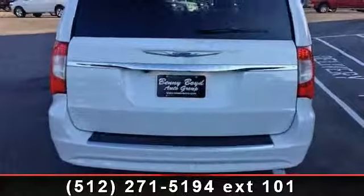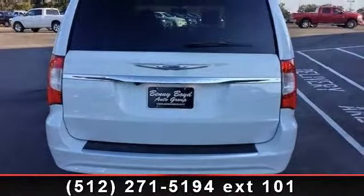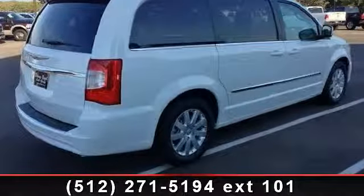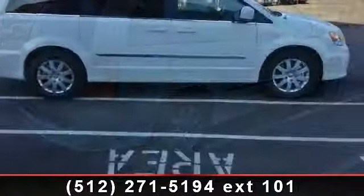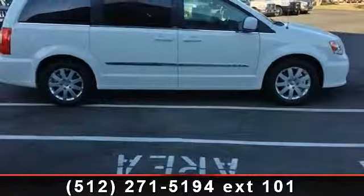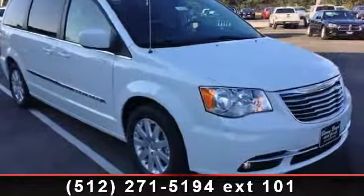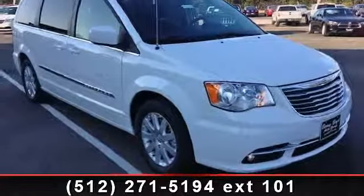Enjoy these notable features: engine immobilizer, ABS, backup camera, automatic headlights, privacy glass, auxiliary audio input, stability control, and fourth passenger door. Low mileage is an important factor in your purchase and this vehicle delivers a low odometer reading.